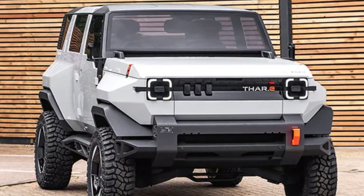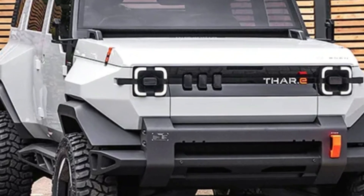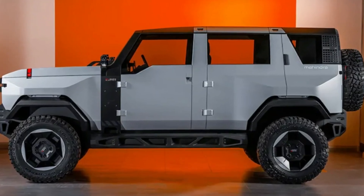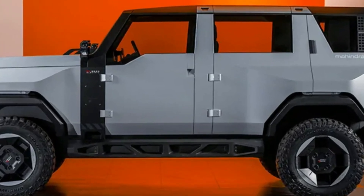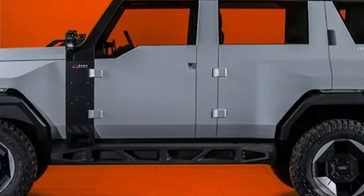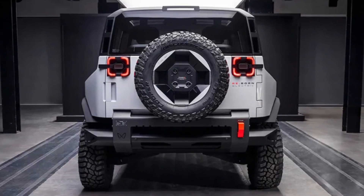The vehicle features two square LED DRL signatures, a flat roof, a compact windshield, and a side profile with massive wheels fitted with off-road tires. The rear boasts LED tail lamps, a blacked-out profile, and a tailgate seamlessly integrated with the spare wheel.